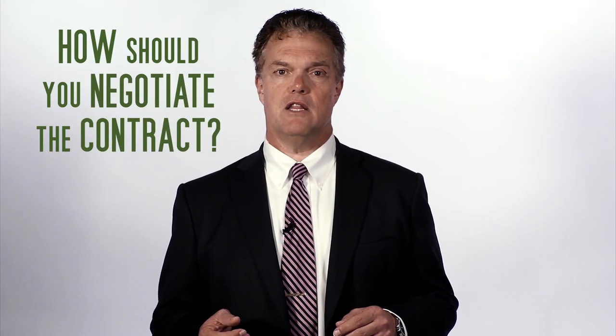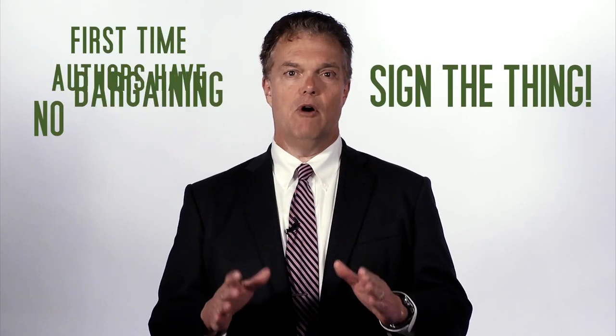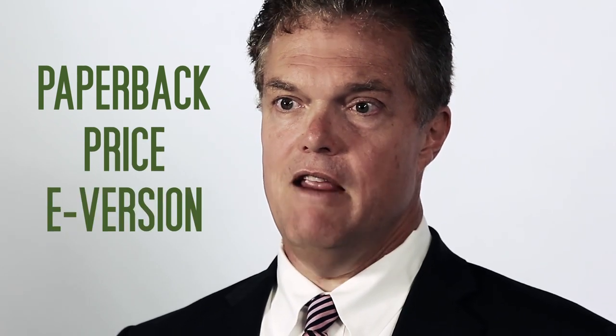Some young authors want to know how they should negotiate the contract. The answer is usually: sign the thing and send it back. You have zero bargaining power as a first-time author. Still, there are three things to bring up: paperback, price, and eversion.